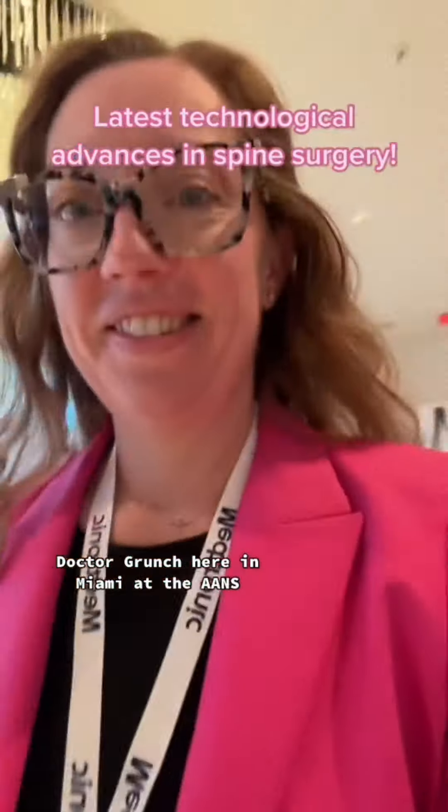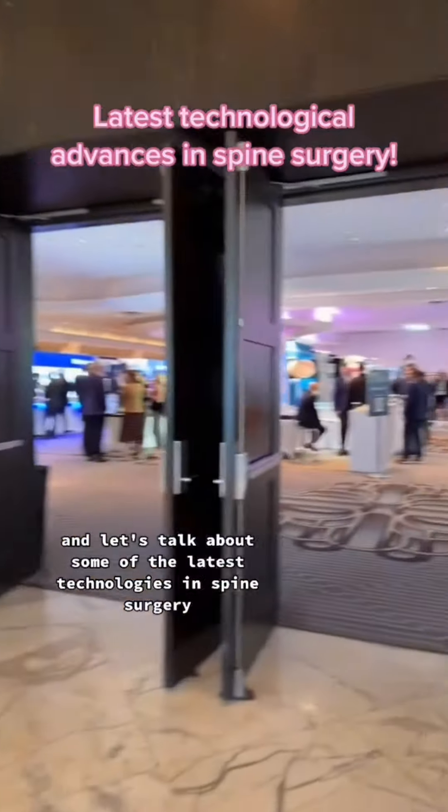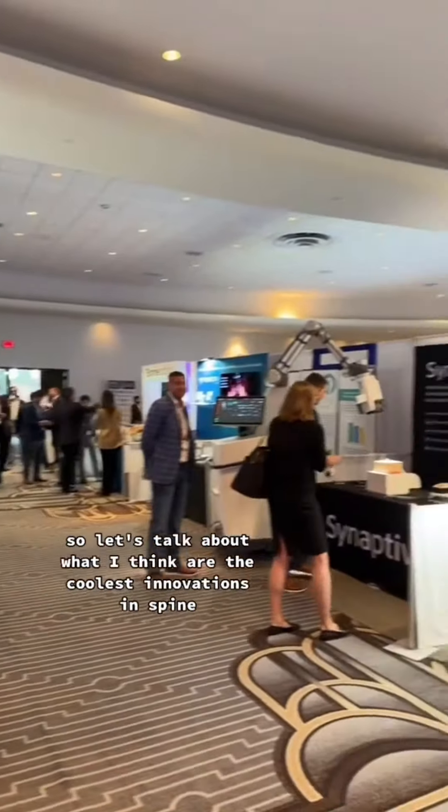Dr. Grunch here in Miami at the AANS Spine Section meeting. Let's talk about some of the latest technologies in spine surgery. Technology has come a long way in recent years, so let's talk about what I think are the coolest innovations in spine.